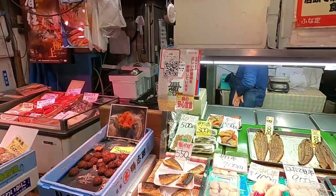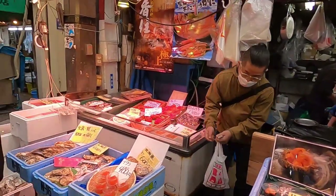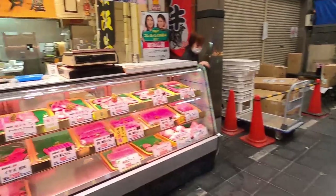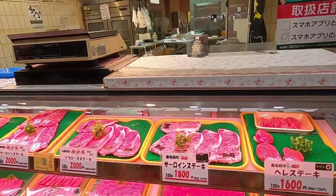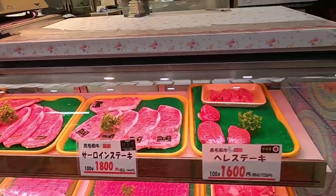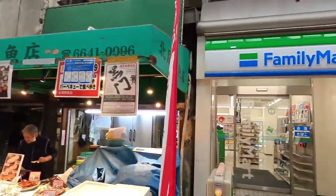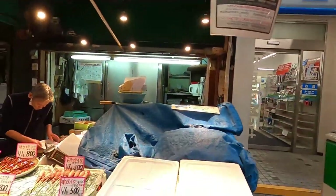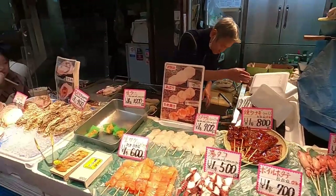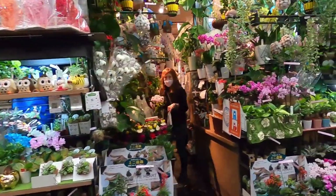I would eat some of the seafood but honestly some of it's really expensive and I'm traveling on a budget. I think I'm going to pass on the food for right now. But they have a Family Mart, which is in my budget - this convenience store is famous here in Japan. They even have a little flower shop over here.